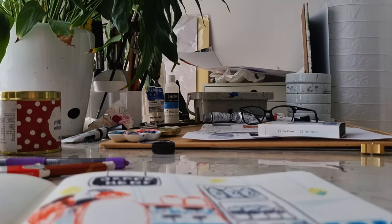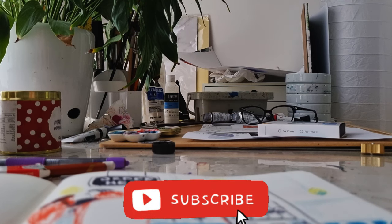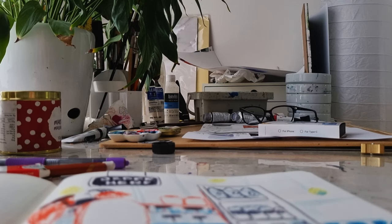Thank you for watching. If you like what you've seen and want to see more of this kind of content, please hit the like button and let me know. If you're not already subscribed to my channel, make sure you subscribe. Thanks for watching all the way through to the end — I'll see you next time, bye!